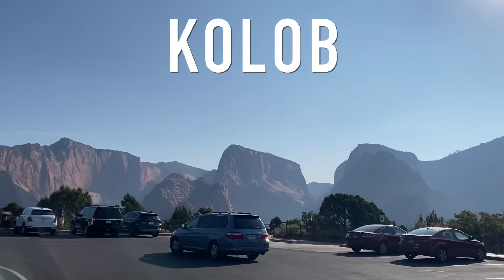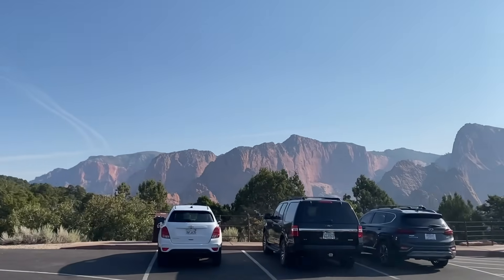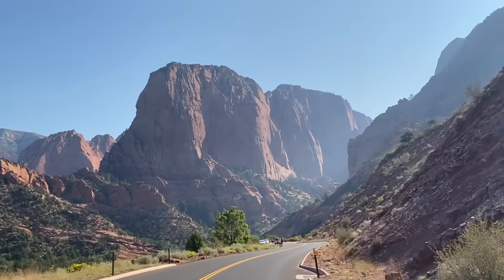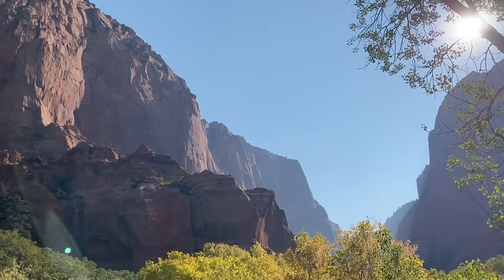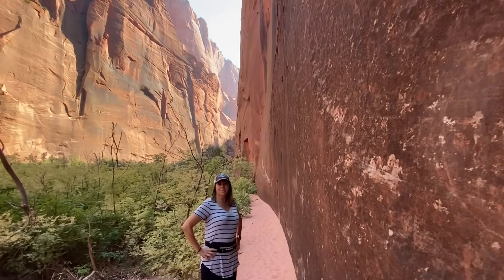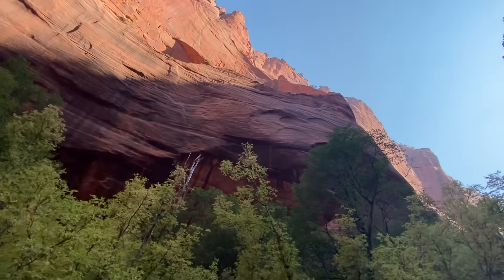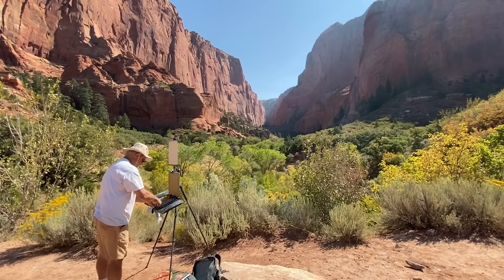Our next stop is Kolob Canyons. This is actually part of Zion National Park, but it's a completely different section with a different entrance — it's not connected to Zion Canyon. The entrance is pretty close to St. George, right on I-15. These are some amazing slot canyons. It's a lesser-visited section of the park and not nearly as crowded. There's only one road that goes through it, taking about 15 minutes to drive, but you can do a couple of hikes to get up through these slot canyons and check out the walls. It's really an underrated way to see Zion National Park.